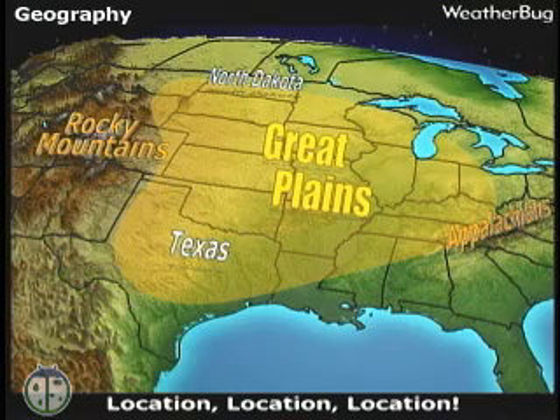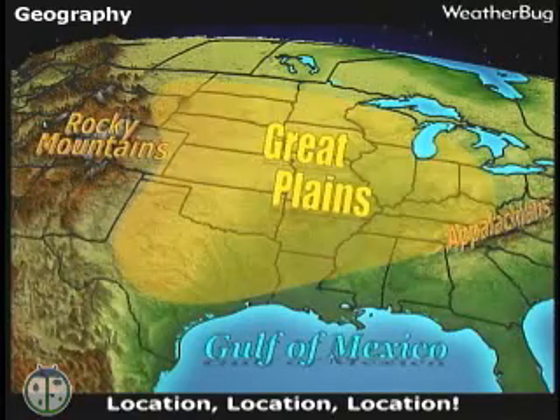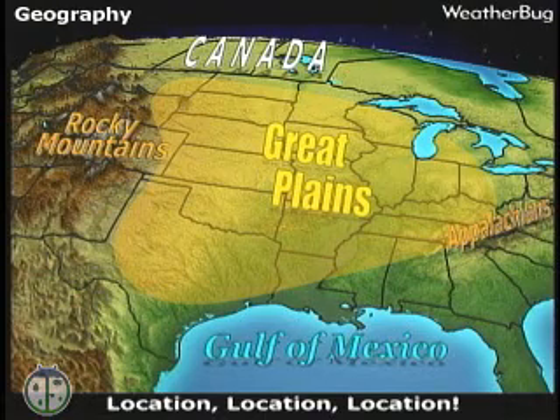Tornadoes are pretty common in Kansas and the Great Plains because it's relatively flat from Texas to the Dakotas, with lots of warm moist air coming in from the south and dry cold air moving east and south out of the Rocky Mountains and Canada. This makes for the perfect setup for thunderstorms to form, and these storms often produce tornadoes.